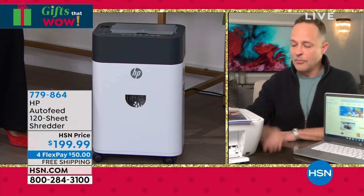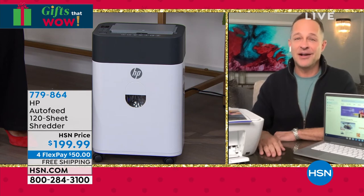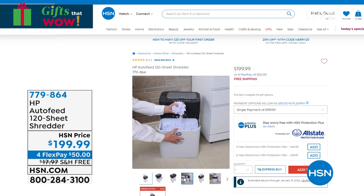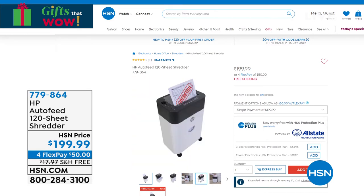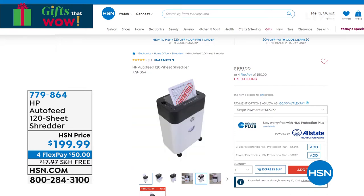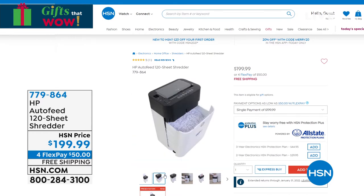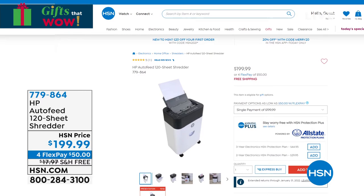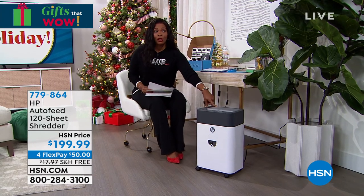Obviously it's from HP — the first series of shredders we've done from HP. Number one computer manufacturer, number one printer manufacturer in America, so you know you're buying really high quality. It's on casters so it's easy to move, it's not huge, its capacity is about four and a half gallons, and it fits easily underneath your desk. It's not so big that it's unwieldy. The item number is 779-864.